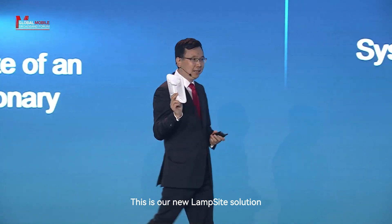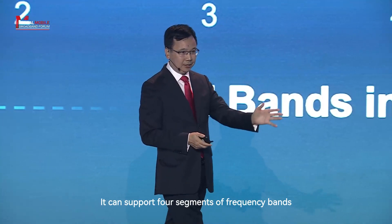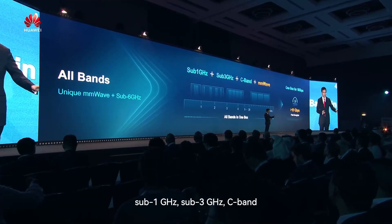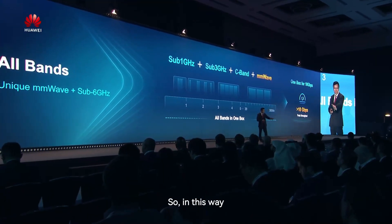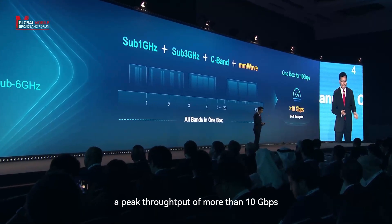This is our new lamp-size solution — a compact design that can support four segments of frequency bands, including sub-1 GHz, sub-3 GHz, three bands plus millimeter wave. In this way, one box can support a peak throughput that can reach more than 10 Gbps.